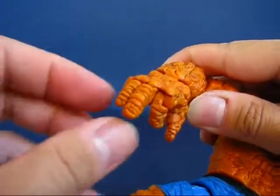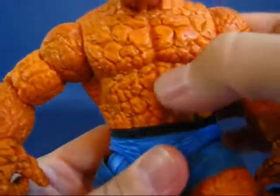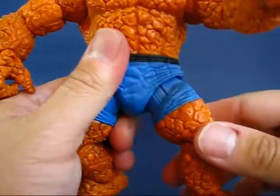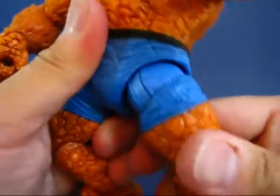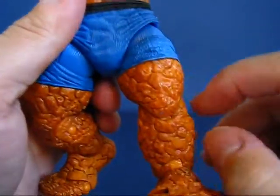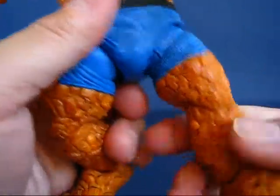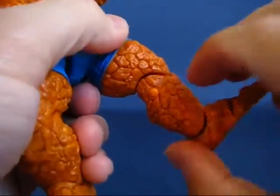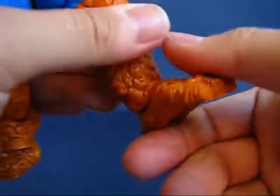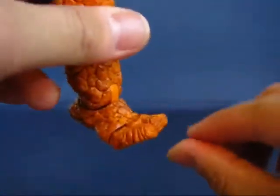He does have individual finger articulation, which is very cool — look at the detail on his fingers. He does not have torso articulation, but he does have waist articulation that goes all the way around. His legs are on a ball hinge swivel joint, so they can go up, down, to the back, and out to the side. There is no swivel joint at the thigh, which would have been nice at the bottom of his pants, but it's not a big deal. He bends at the knee on a single joint, and bends at the foot on a hinge at the ankle with ankle pivot and toe articulation — not individual toe articulation though.